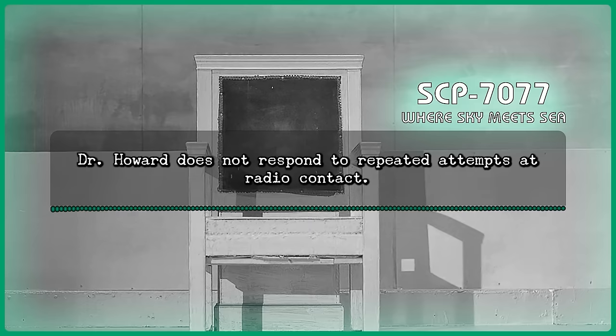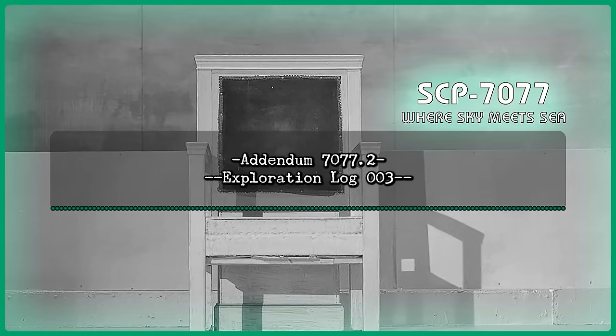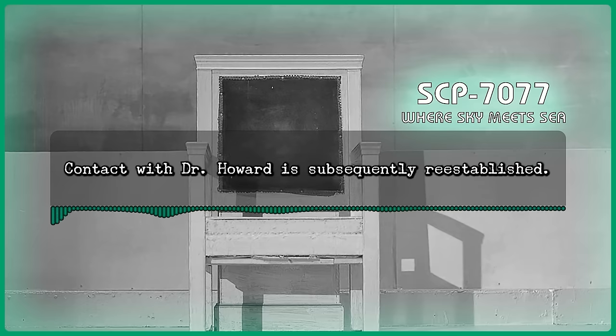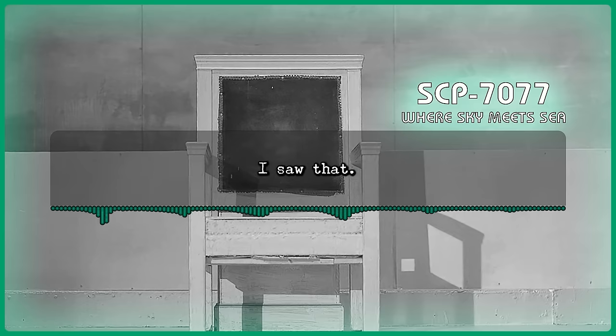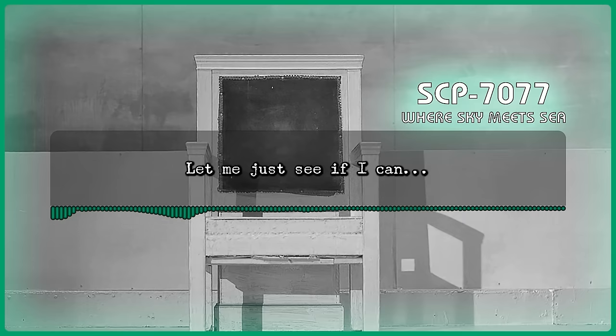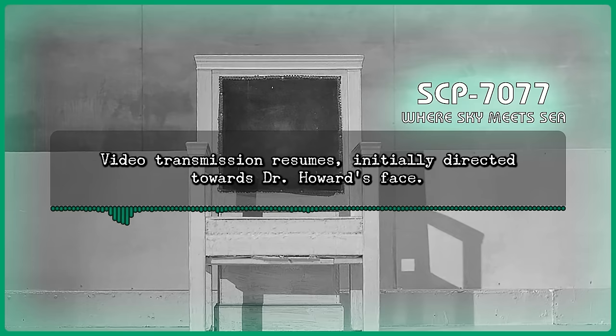Dr. Howard does not respond to repeated attempts at radio contact. Addendum 7077-2, Exploration Log 3. Date: June 23rd, 1960. Time: 3:17 p.m. Note: After a period of radio silence, a groaning noise is transmitted from within SCP-7077. Contact with Dr. Howard is subsequently re-established. Command: Gave us quite the scare there, Lucas. You okay? Howard: I jumped from the balcony. I think I hit my head pretty hard. Command: I saw that. Quite the performance. Camera lens looks like it came loose. Let me just see if I can— Video transmission resumes, initially directed towards Dr. Howard's face.